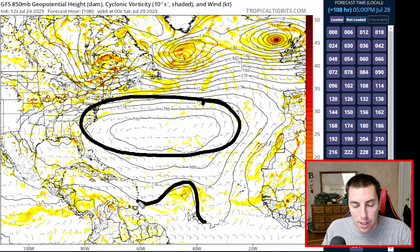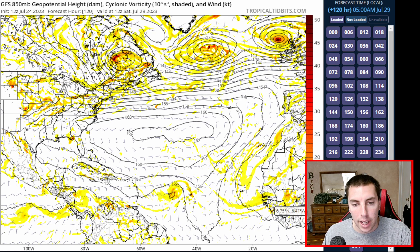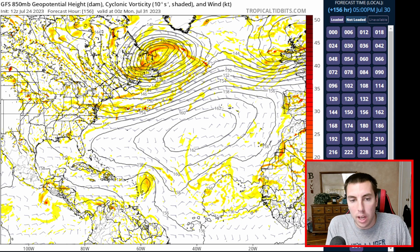There is a tropical wave there, certainly an area to monitor in days to come. By day four and a half to day five — this is by Saturday, July 29th — we can see this tropical wave right there. It has a closed contour, even a closed surface low. That's a formidable tropical wave. There's going to be impacts from that: rain, some of it could be heavy at times, strong winds, and thunderstorms. You don't need a tropical depression or a tropical storm to get impacts — they come with tropical waves.